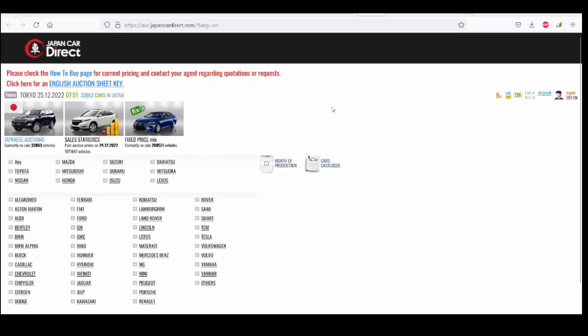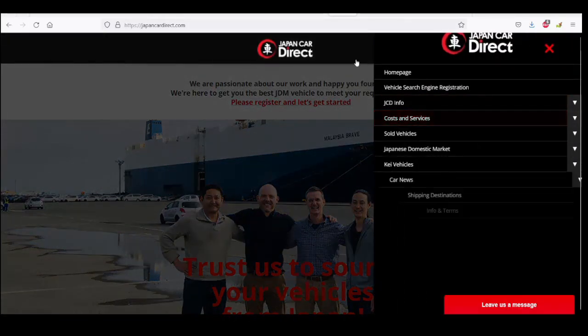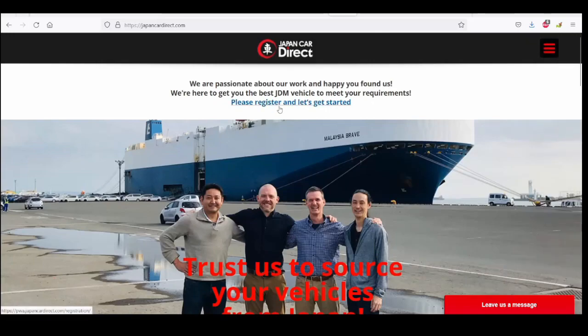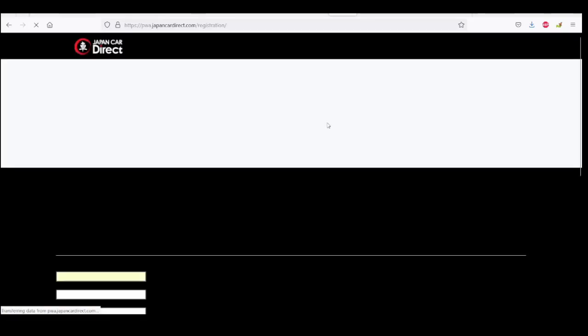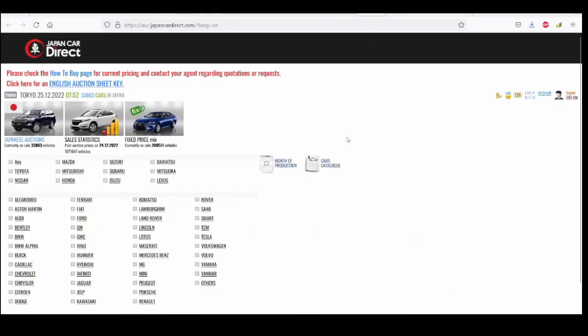I'm already registered, but if you're not registered, they have a button that says 'Please register and let's get started.' They were really fast to reply once I emailed them. Let's go back to the search engine. For example, you can start from Toyota — I'm a Toyota guy, so I was only looking at Toyotas. Actually, I was initially looking at the Honda CR-V, but they are a bit expensive.